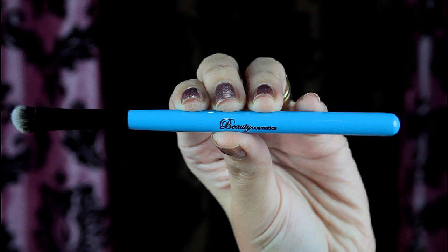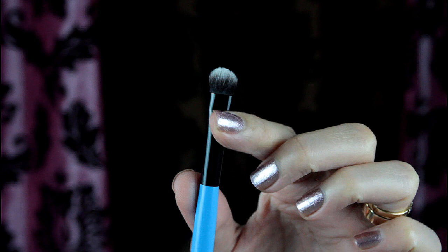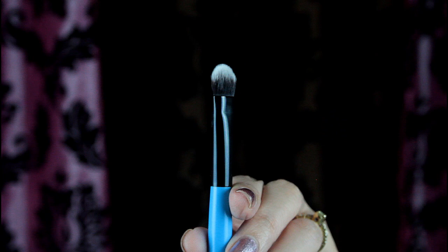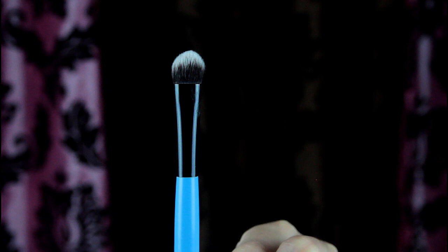The sixth brush I call a small eyeshadow brush. It's perfect for those who have small eyes and it's best for applying eyeshadow underneath your lower lash line. The seventh brush is an eyeshadow brush — it looks like a blending brush but it's a lot flatter. I feel like it's also great for applying concealer since the bristles are a little stiff, like a concealer brush.